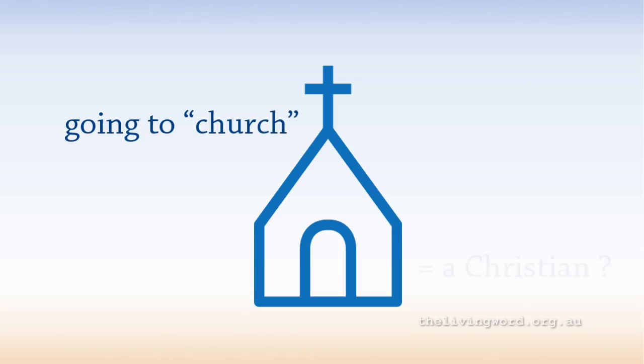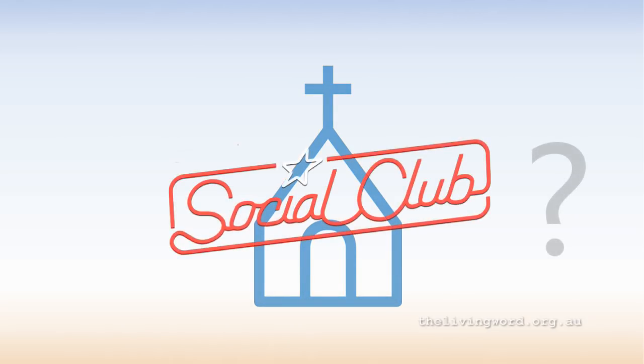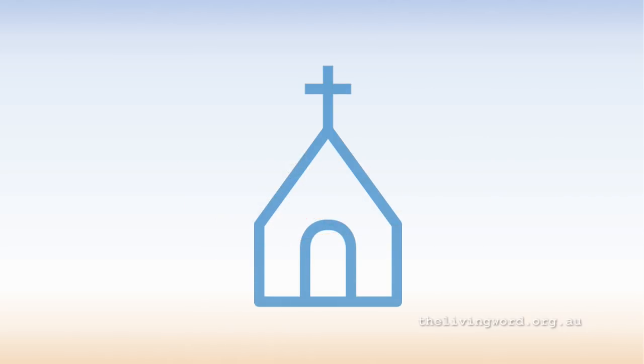Of course, there are churches attended by good people doing their best in the only way that they know how. But it's also true that going to church doesn't make you a Christian, in the same way that going to a circus doesn't make you an acrobat, or a clown, or a lion tamer. Church, for many, is a social club. Social clubs may be good for society, but is social club attendance what God wants?